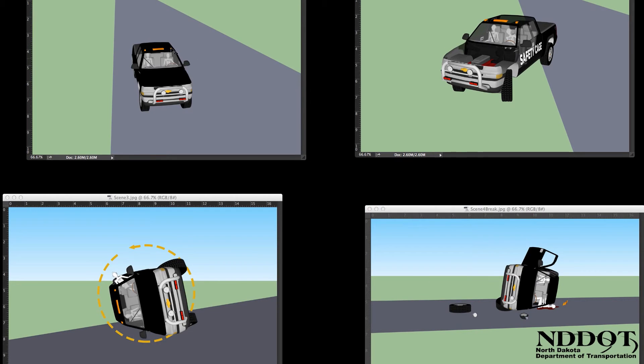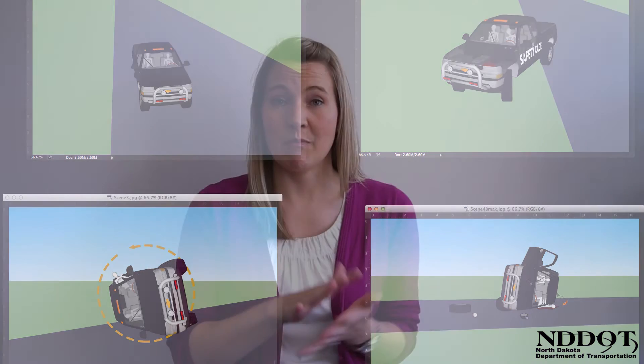Once we knew we were going to have a hologram board depicting a rollover crash, we decided on a pickup truck. That's mostly because in 2014, 65% of the vehicles involved in fatal crashes were in the pickup, van, and utility vehicle category.